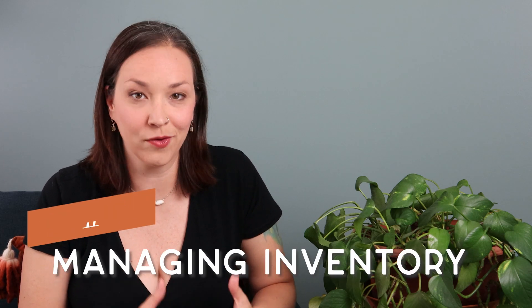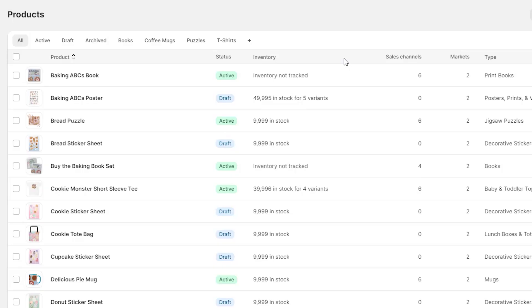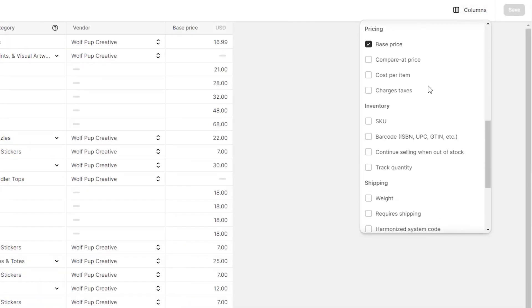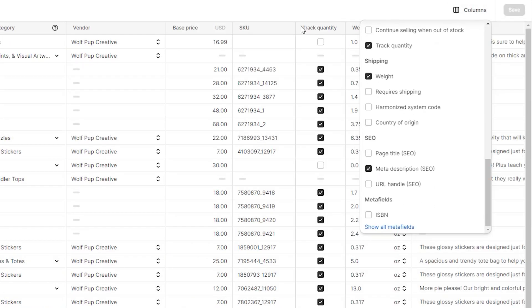First, let's talk about managing inventory. They've made updates to the bulk editor tool to really streamline the process. They've made it easier to customize the columns to make editing simpler, as well as made it a faster load time. As someone who uses the bulk editor tool often, I'm pretty excited about this update.